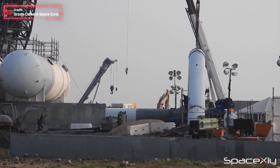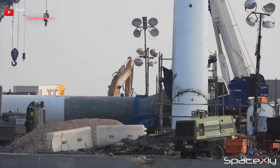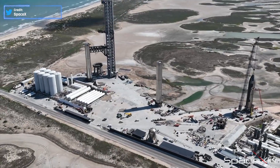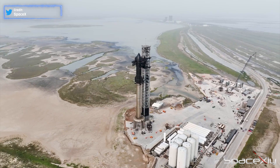Completion of this water deluge system can take a while because of its complexity and all the components involved — they are so big that it takes time to install them in place. If you have been following Starship development for a while, you already know how much the whole launch site has changed in just two months since the first flight on April 20th.